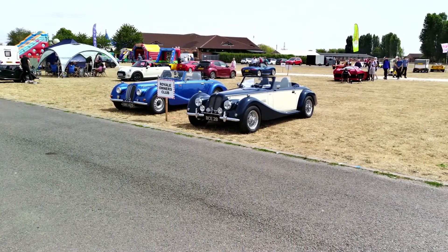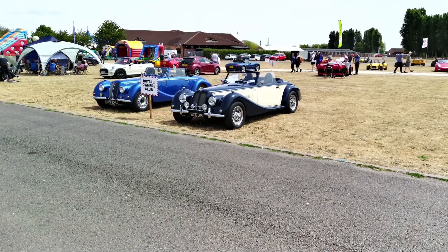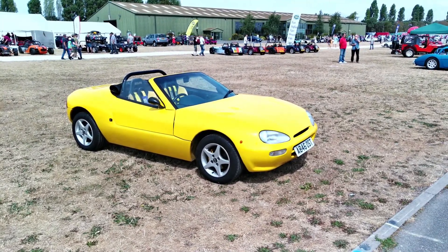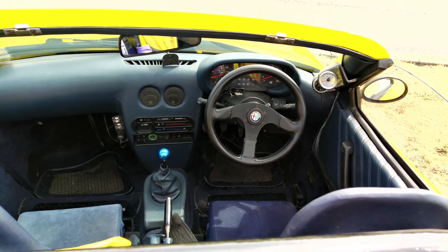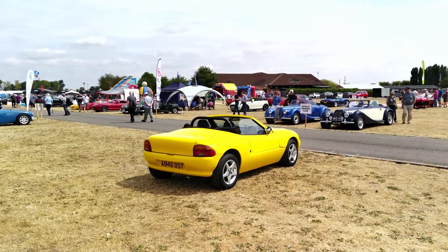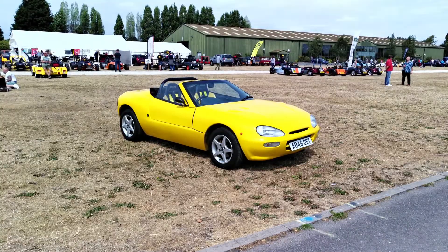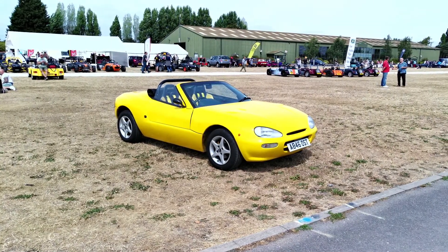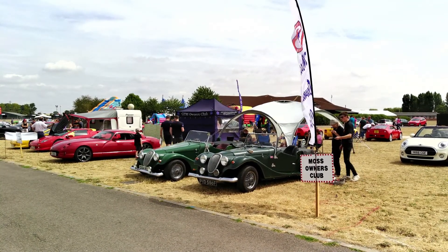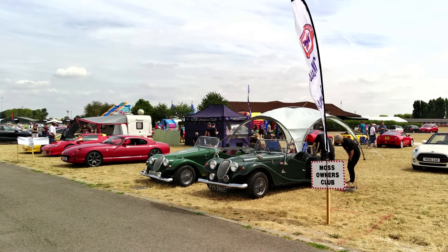A lovely real Sabre, and they are as exquisite now as when they were first launched. It's lovely to see a little Minari — a blast from my past. The Moss Owners Club with a couple of Melvins — I love these little cars, especially the Herald-based ones. It just seems like a perfect fit.